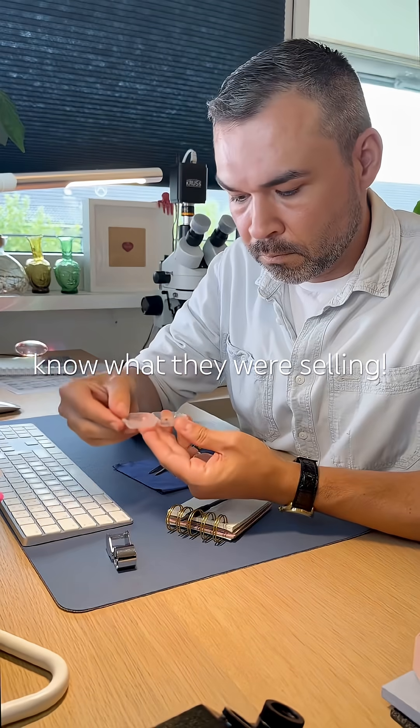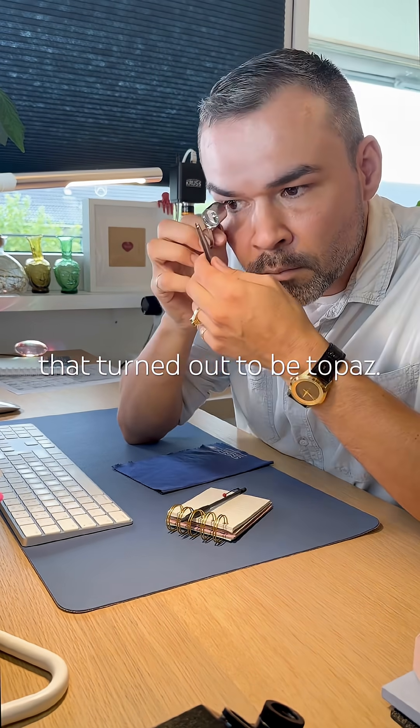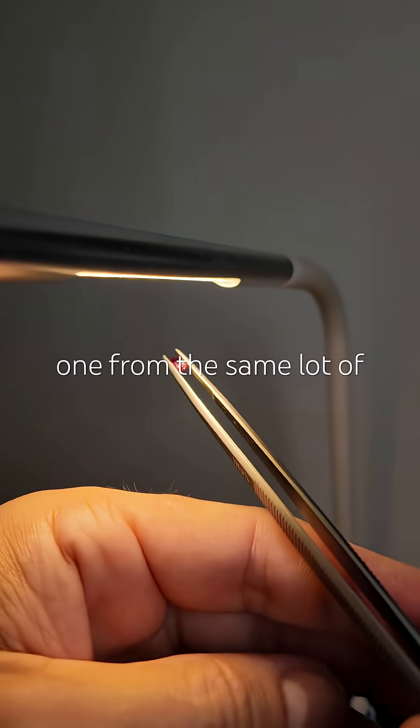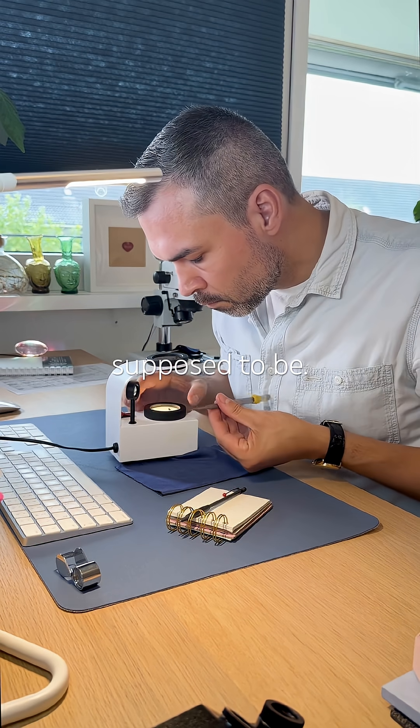This seller didn't know what they were selling. A while ago I tested a tourmaline that turned out to be Topaz. Now I go for another one from the same lot of tourmalines. Spoiler alert — it's not what it's supposed to be.